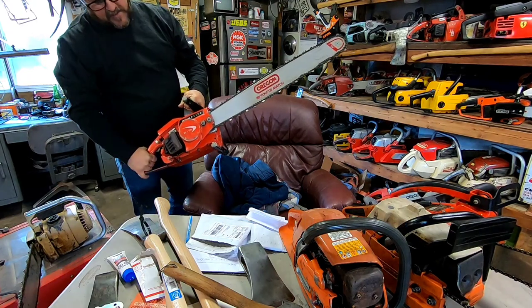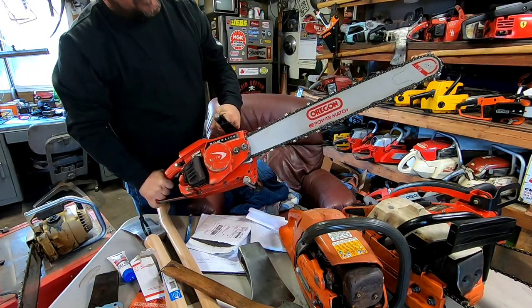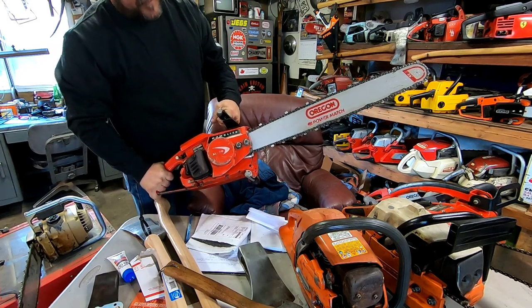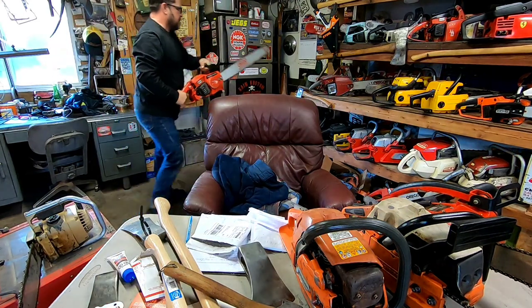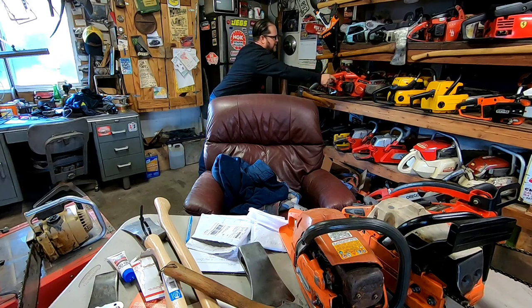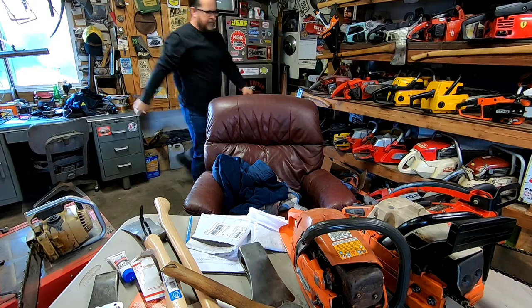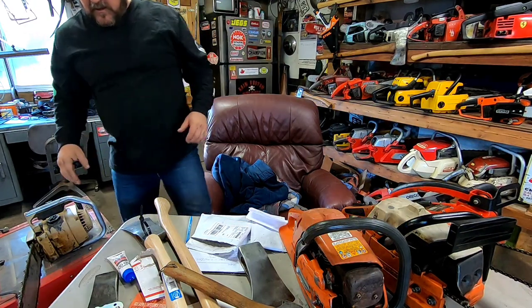Put a bar and chain on her - look at that bad boy. I had to modify it a little bit to make it work, but she works. Some bucking spikes and she'll be perfect. She fits right in with my collection. Thank you, Andrew.